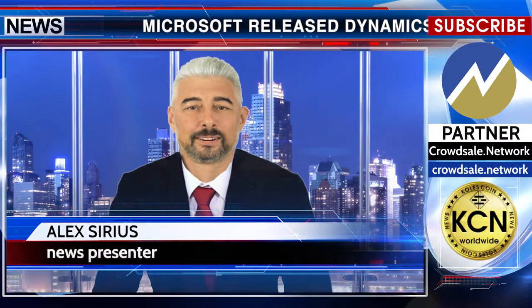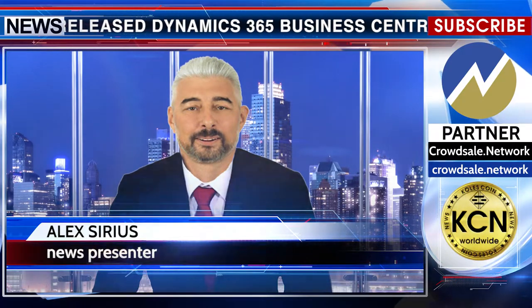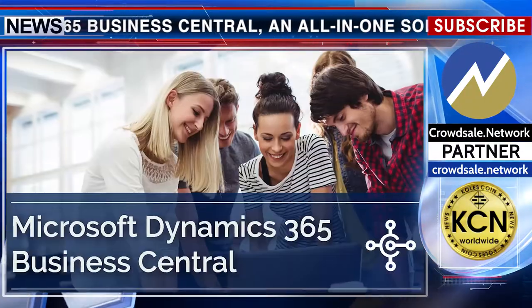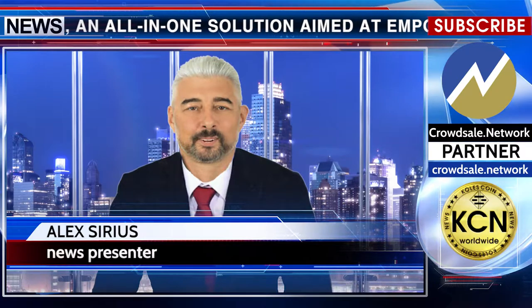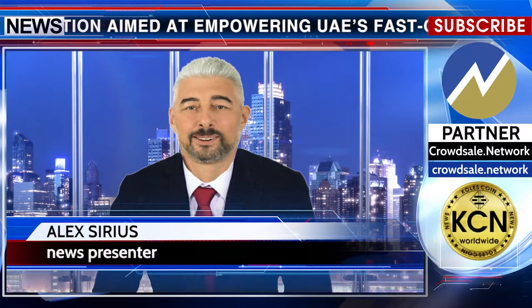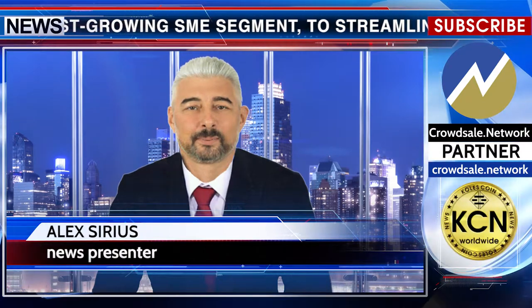Microsoft released Dynamics 365 Business Central, an all-in-one solution aimed at empowering UAE's fast-growing SME segment to streamline their financials and business processes, improve customer interactions and make better decisions with integrated intelligence. Business Central is an all-in-one business management solution that easily and seamlessly connects back-office systems with business processes.